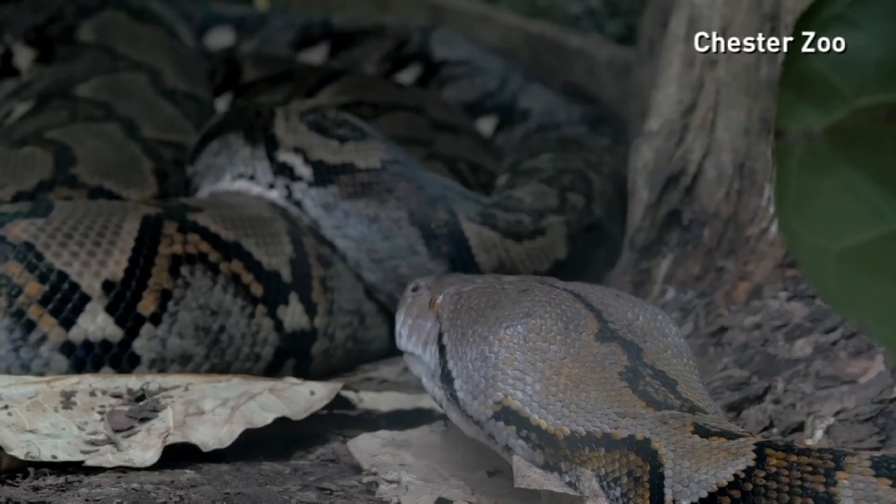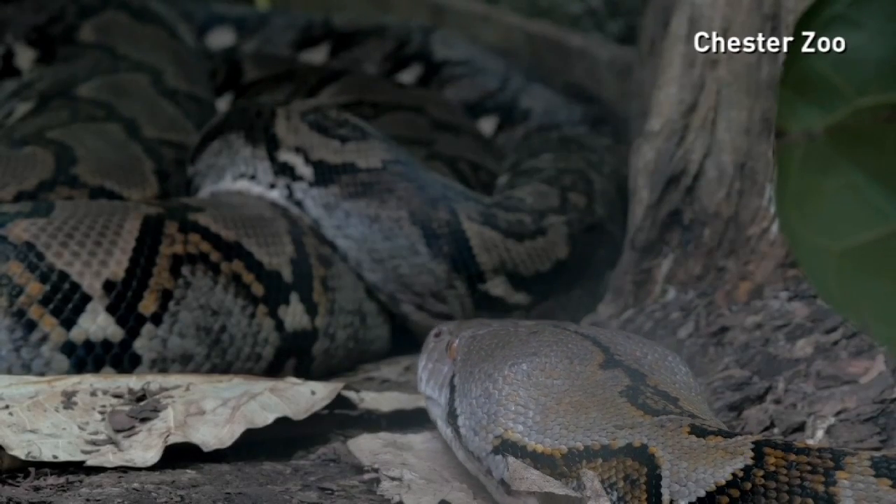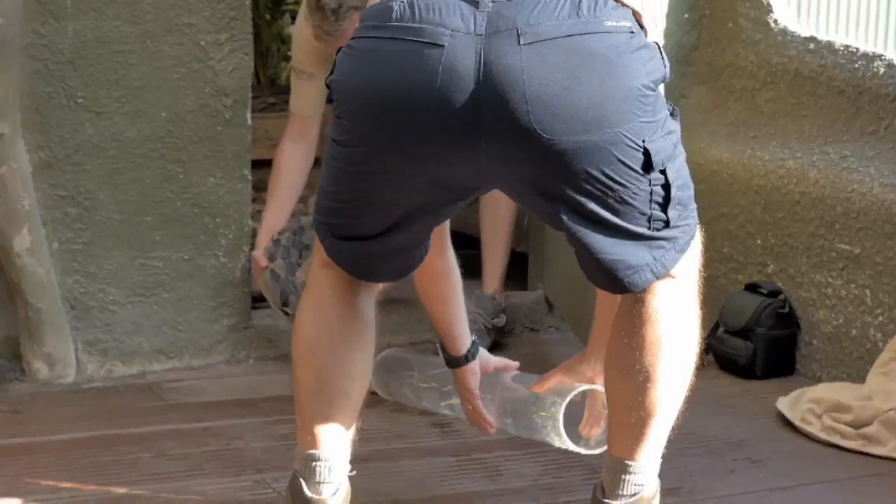Not everyone enjoys a trip to the doctors, especially if you're a 23-foot python who needs an ultrasound heart scan.